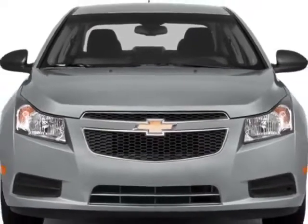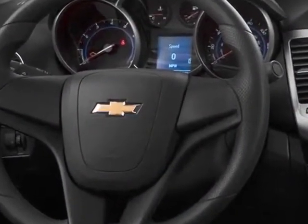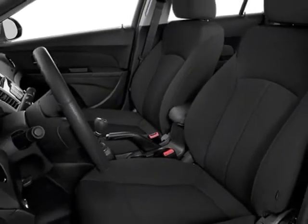This Cruze boasts a 1.8 liter engine and has a 6-speed automatic transmission. Additional options for this vehicle include the jet black medium titanium premium cloth seat trim, emissions federal requirements, and the license plate bracket front.